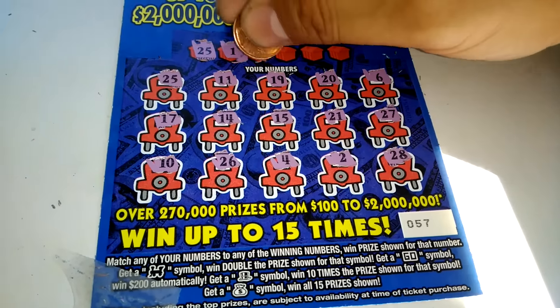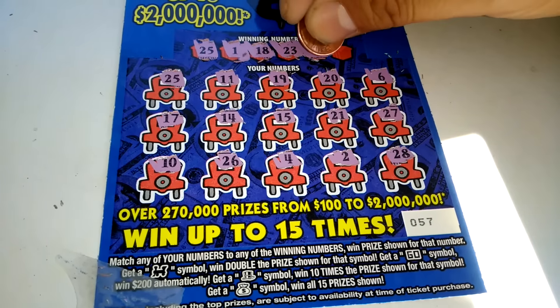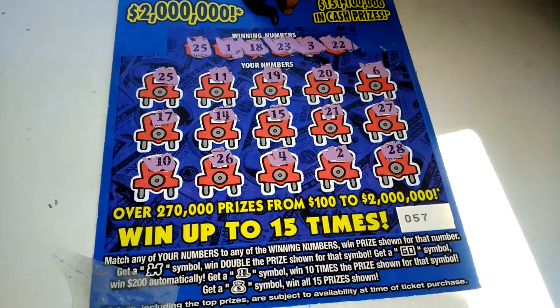1 — nope. 18 — no. 23 — negative. A 3 — nope. Any 22.